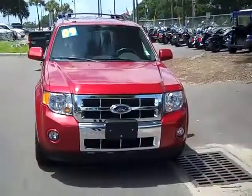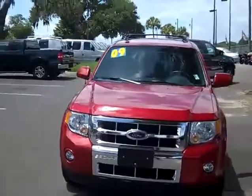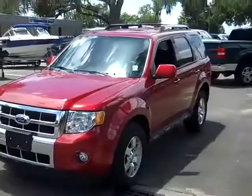This is Randy and Jen from santafeford.com. We've got a 2009 Ford Escape Limited — this is a nice vehicle. Hi everyone, this is Jen over at Santa Fe Ford, and right now we're taking a look at a 2009 Ford Escape Limited. You can also view the rest of our inventory anytime by logging on to santafeford.com.